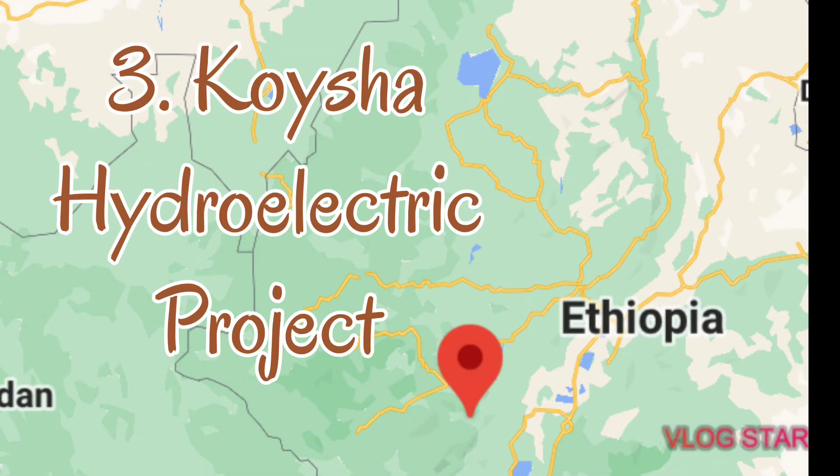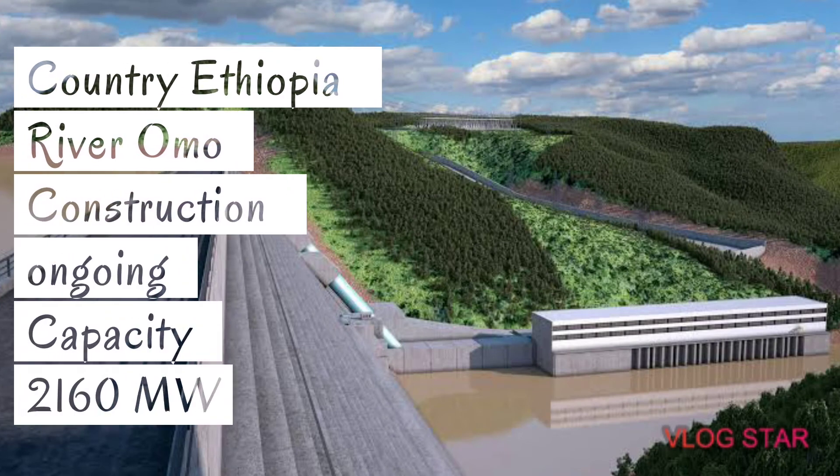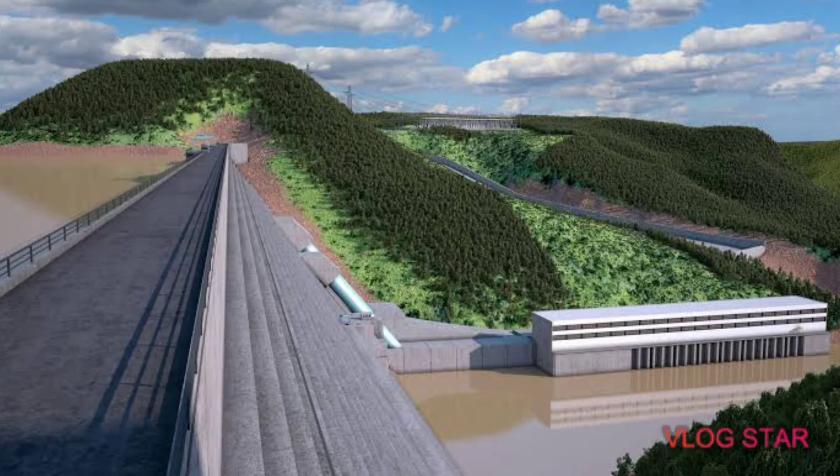Number 3: the Koisha Hydroelectric Project. The country is Ethiopia and the river is the Omo. This dam is currently being constructed and the capacity is expected at 2,160 megawatts of power.